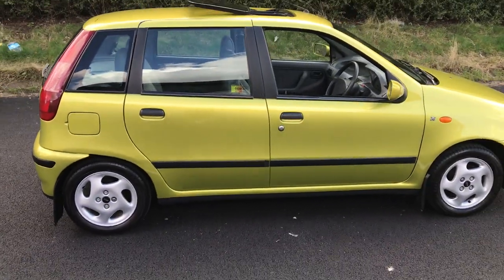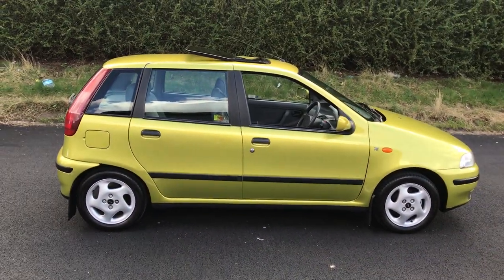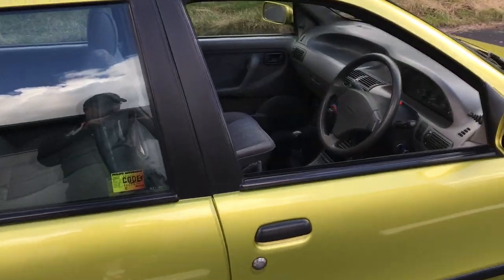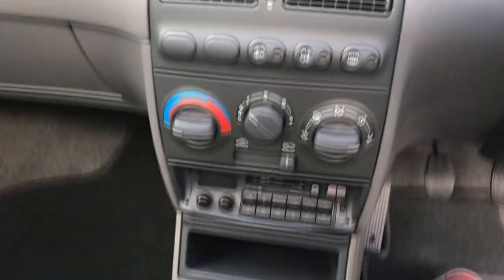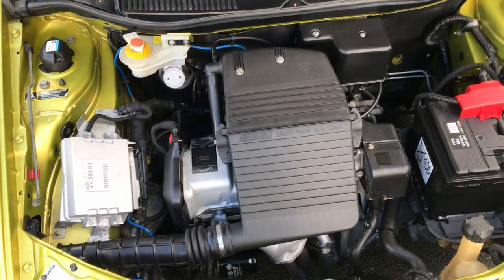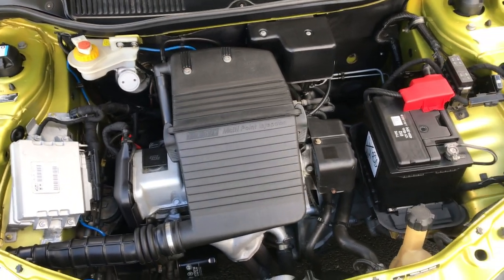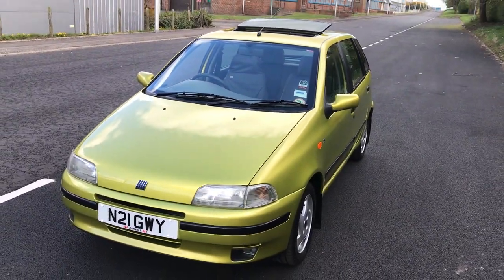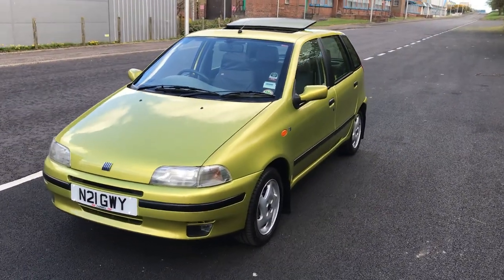Being ELX, it's also got a few luxuries on it, like an electric sunroof, as you can see. It's also got a driver's airbag, a 60-CD changer, still has its original mats in it — completely and utterly standard. There you go: 1.2 litre, 75 brake horsepower, multi-point injection. I work in a Fiat garage, so all the bits I've used to restore it have all been genuine Fiat parts.